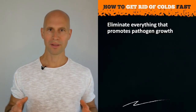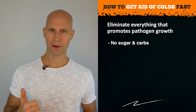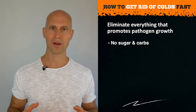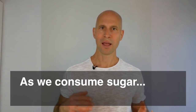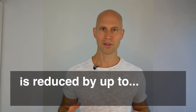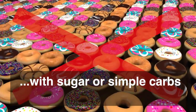Way more important than anything else is eliminating everything that promotes the growth of viruses and bacteria. The number one culprit is sugar. Sugar has a similar structure to vitamin C, which is vital for the function of our white blood cells. As we consume sugar and blood sugar levels increase, white blood cells absorb sugar instead of vitamin C, reducing their effectiveness against viruses and bacteria by up to 75%. This means no comfort foods containing sugar or simple carbs.